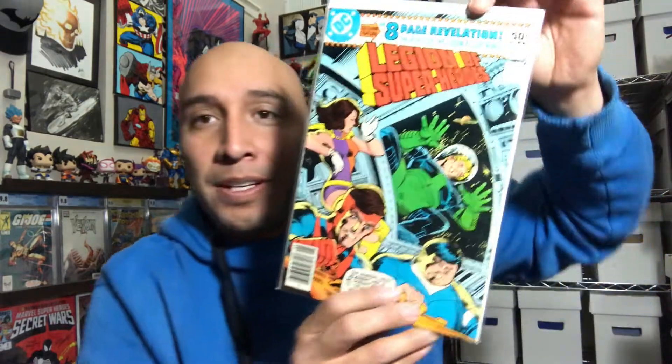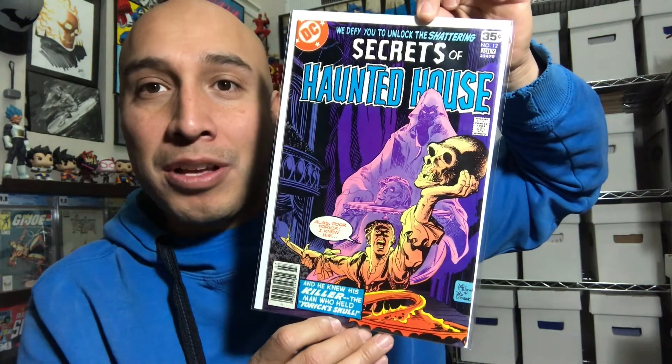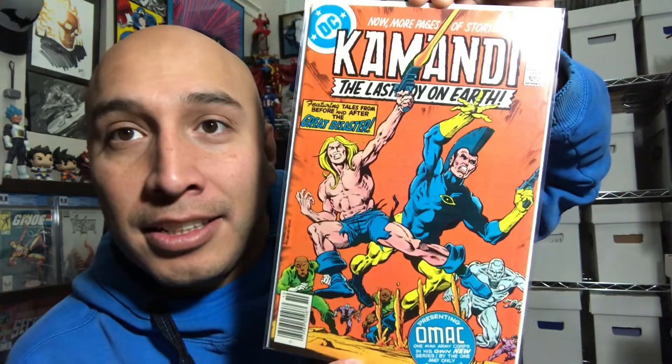The Human Fly number 13 — I have never read a Human Fly book. Not bad. Legend of the Superheroes — this is an aged page — Revelation number 267. I'm worried about Elemental Lad. And ooh, I like this: Secrets of Haunted House. 'Alas, poor Yorick, I knew him — and he knew his killer, the man who held Yorick's skull.' Number 12 — that's pretty cool. Look at the pretty colors on that: the violet, the pinks. Kamandi, The Last Man on Earth, number 59, presenting OMAC — One Man Army Corps — in his own new series by the one and only Jim Starlin. Sweet.